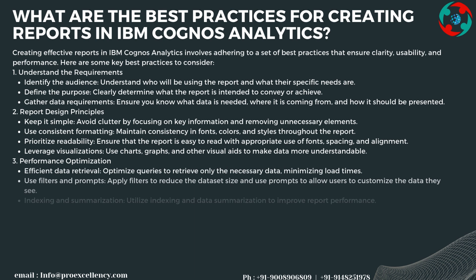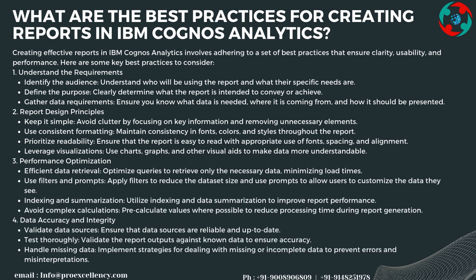Best practices for creating reports in IBM Cognos Analytics start with understanding requirements: identify the audience, define the purpose, and gather data requirements — knowing what data is needed, where it comes from, and how it should be presented.